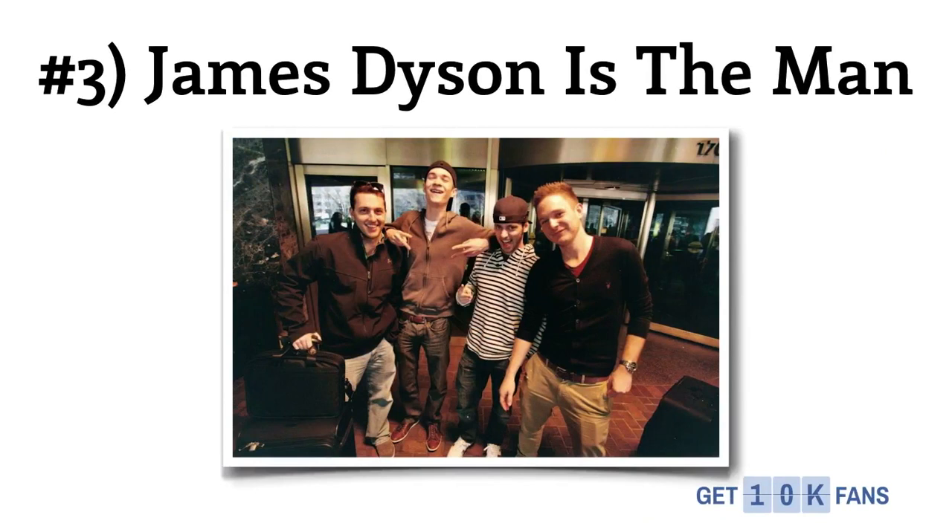Number 3 is that James Dyson is the man. Here's a picture of me, my brother, James Dyson, and Michael Dunlop from Income Diary. If you haven't met James, he's a great dude and somebody who you can feel comfortable doing business with. But really, I just wanted an excuse to share this picture — we might not be that cool, but we think we're pretty cool in our own heads, I guess.